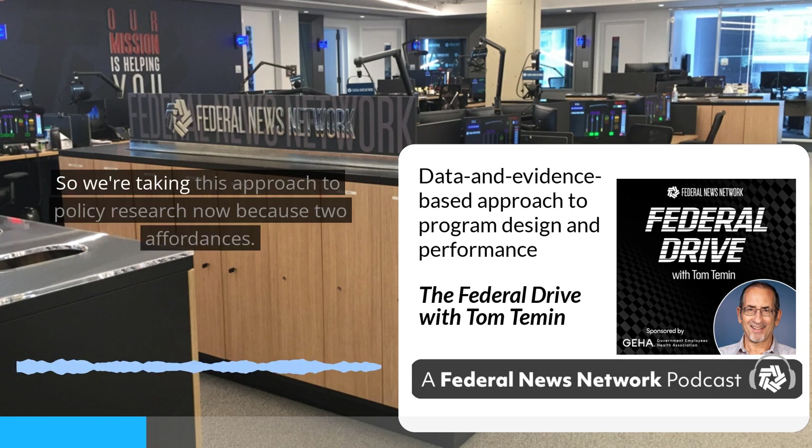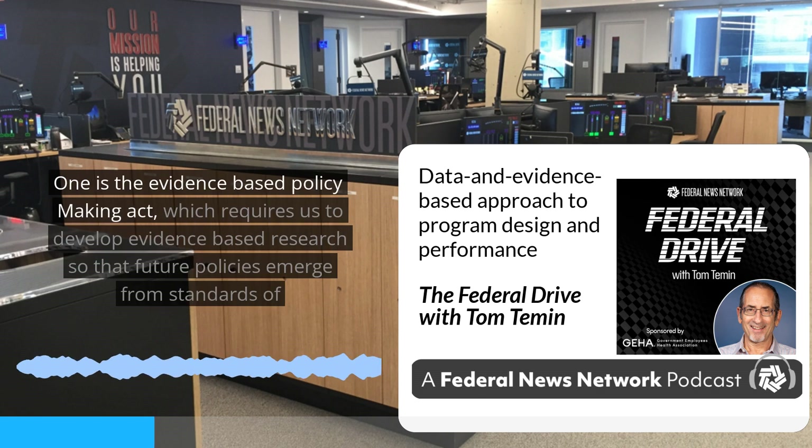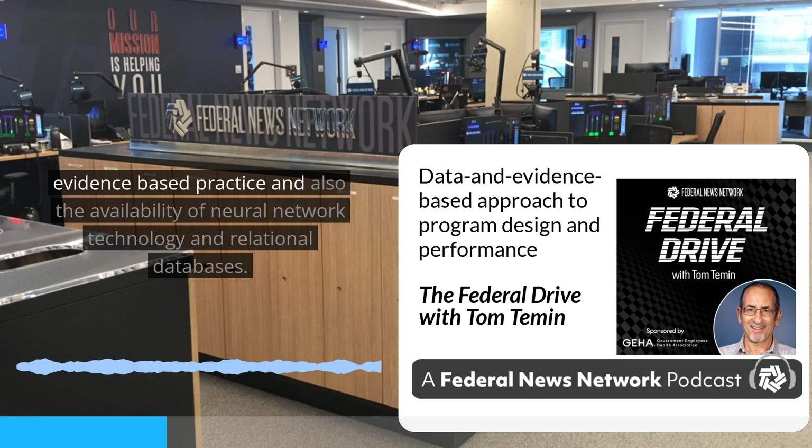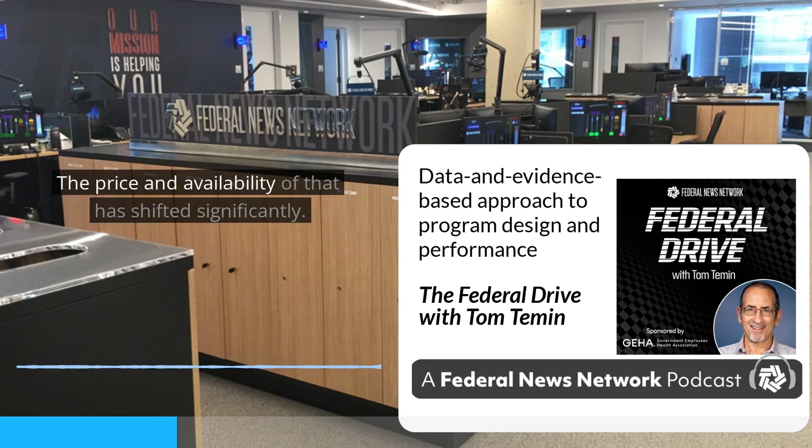We're taking this approach to policy research now because of two affordances. One is the Evidence-Based Policymaking Act, which requires us to develop evidence-based research so that future policies emerge from standards of evidence-based practice. The other is the availability of neural network technology and relational databases — the price and availability of that has shifted significantly.